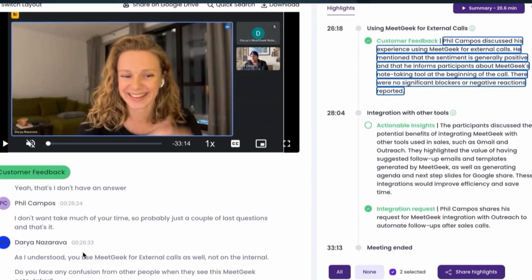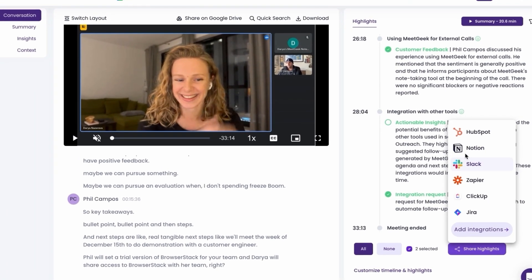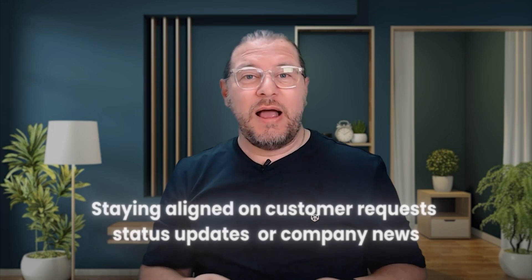In some situations, you don't want to share the whole meeting recording, but just a specific moment in the meeting. In this case, MeetGeek lets you create a custom highlight from the meeting transcripts and share it with your team. This is a great way to keep everyone informed of what really matters — for example, staying aligned on customer requests, status updates, or company news. And this is particularly helpful in international, remote, or hybrid teams.